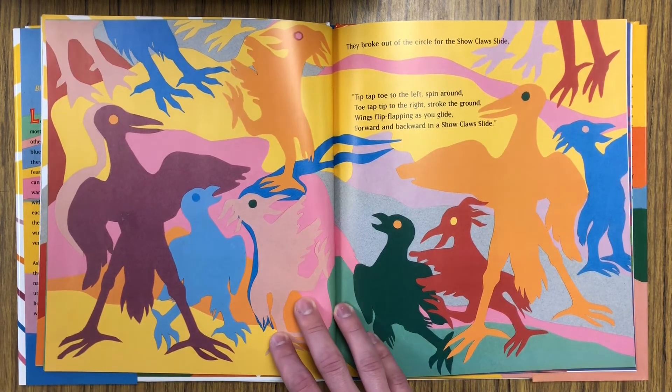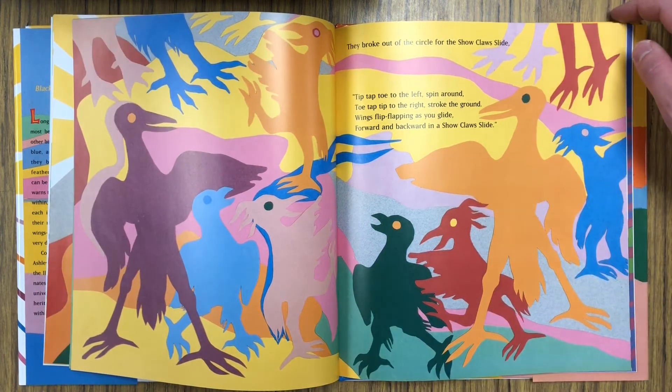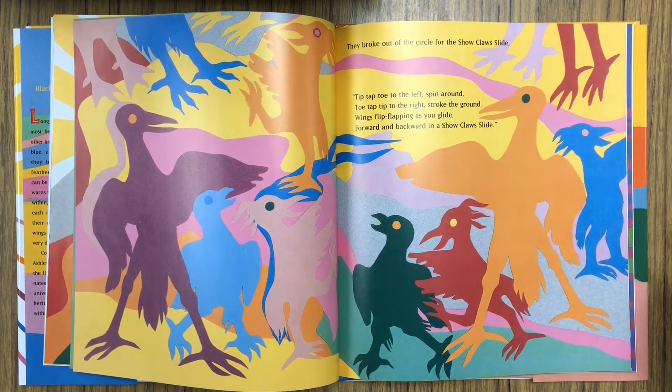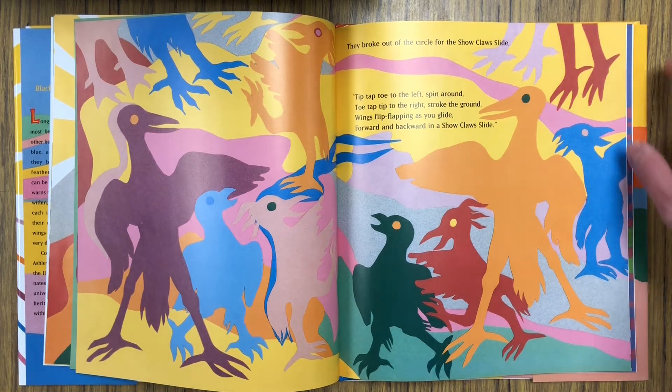They broke out of the circle for the show claw slide. Tip, tap, toe to the left. Spin around. Toe, tap, tip to the right. Stroke the ground. Wings flip-flapping as you glide. Forward and backward in a show claw slide.